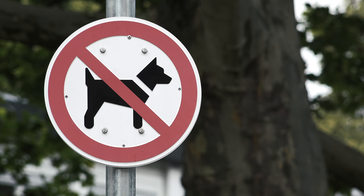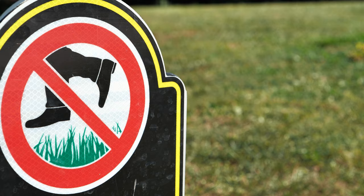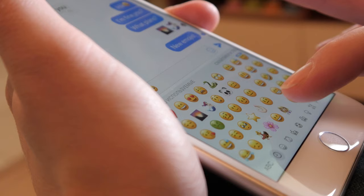Probably one of the most recognized ideograms is the red circle with the line through it. This is so universal that almost any pictogram or ideogram can be put inside of it.